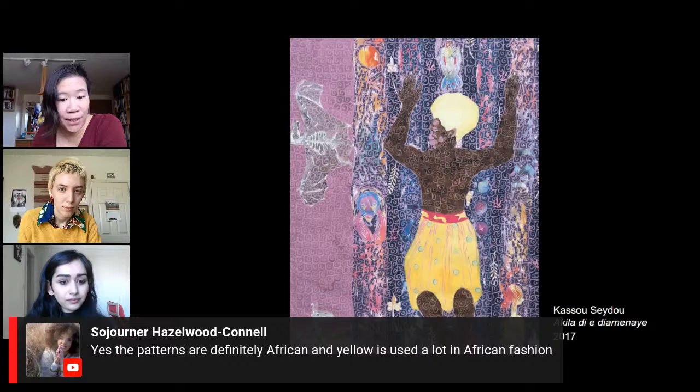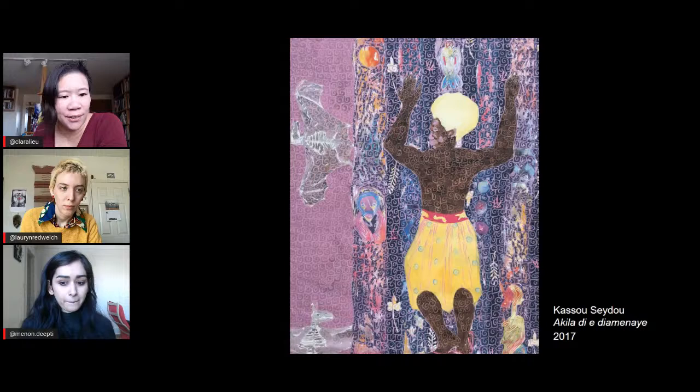Sojourner says the patterns are definitely African and yellow is used a lot in African fashion. So when you're using these colors, don't just think about what they look like — think about saturation and all that — but also think about the history of that color and how that relates to whatever it is you're trying to communicate in your work.